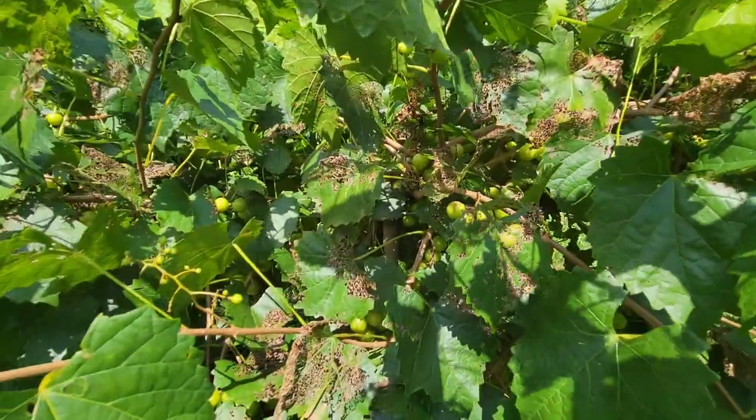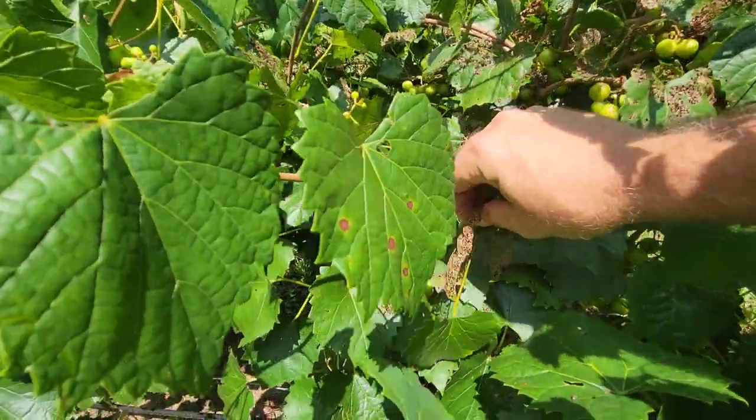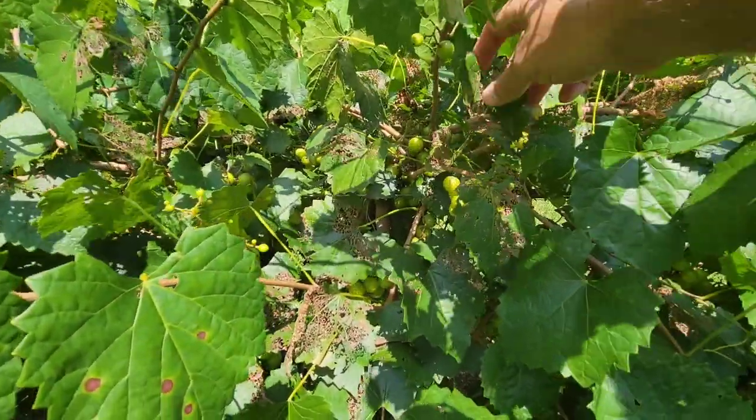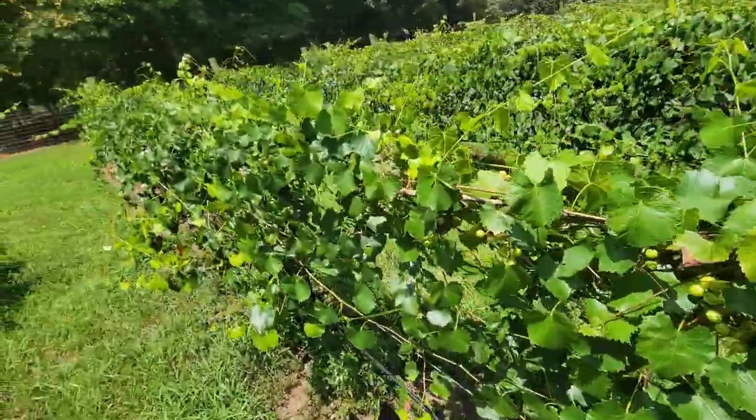You can see we had a little damage from Japanese beetles this year. We did pretty good keeping them under control — they got some little leaves here and there, but nothing super bad. They're about gone now.